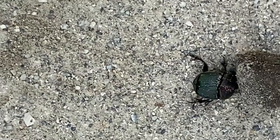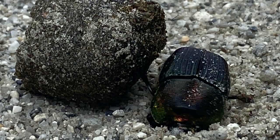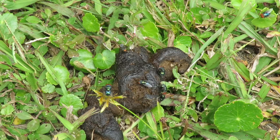Today, we're looking at a tiny creature that does some incredible heavy lifting, a dung beetle. This shiny beetle is a rainbow scarab beetle. They can be beautifully iridescent, and males sometimes have a horn on their heads. Rainbow scarab dung beetles are active in our area of South Carolina from March to November.